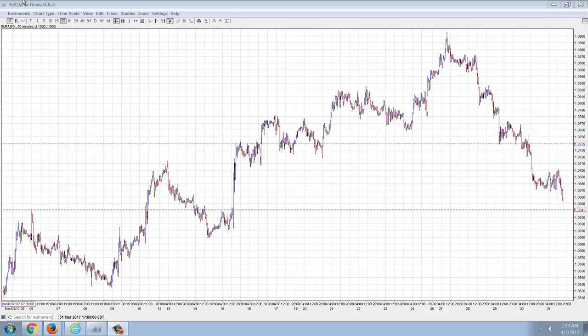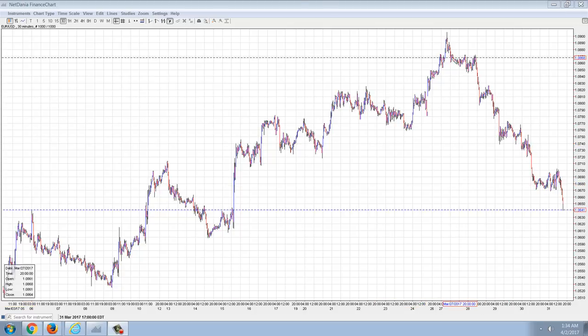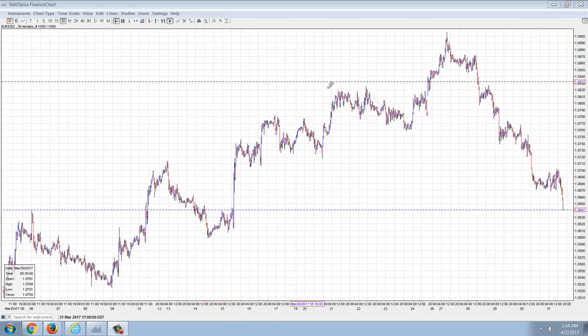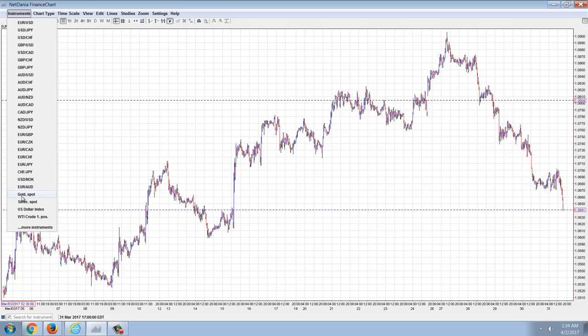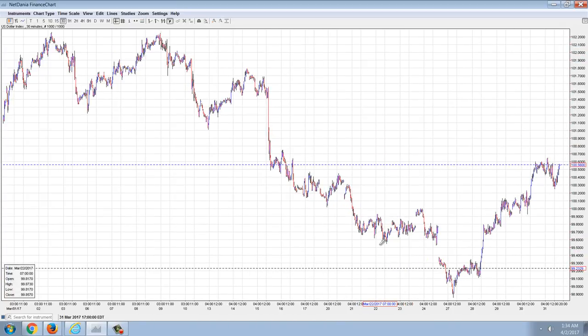Good evening everyone, time for another member update. We're going to start out with a chart of the Euro-US dollar because of the recent action we see here. A lot of people have been talking about how the US dollar has started its decline, but that's obviously not the case when we're looking at the Euro. If we go over to the dollar, you can see that really the dollar hasn't changed too much — it's actually kind of in a rally phase here.